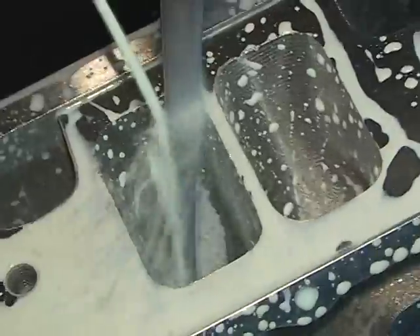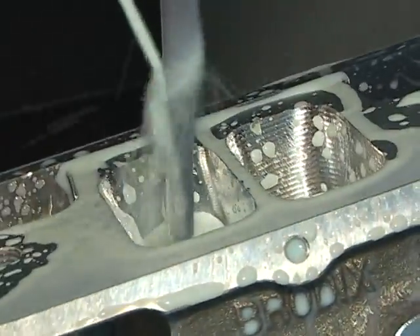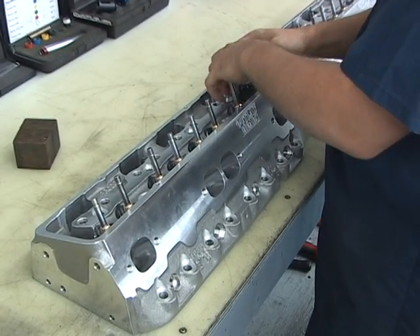Right now we have the most powerful 23-degree cylinder head available — aluminum open head. And soon, within the next month or so, we're going to have the most powerful 23-degree steel head available. Then we're moving on to the Ford head. All these projects have been done within a year's time, starting from scratch with no prior CNC knowledge, and in one year we're developing products that are setting records.